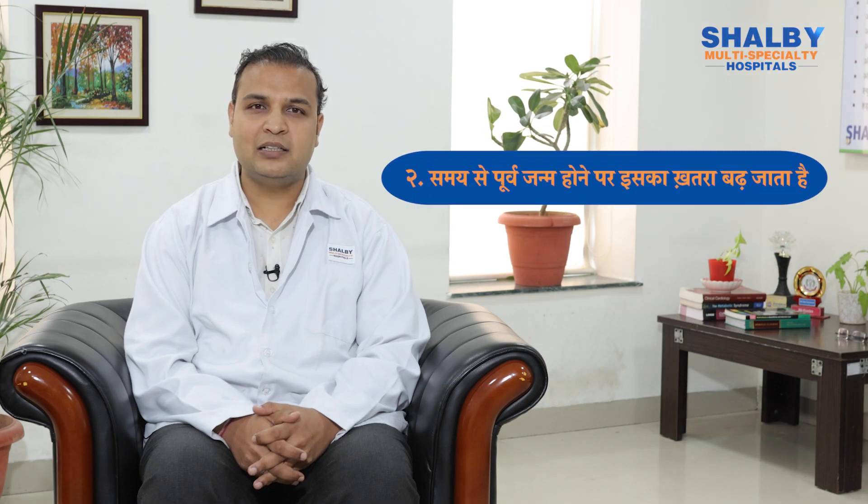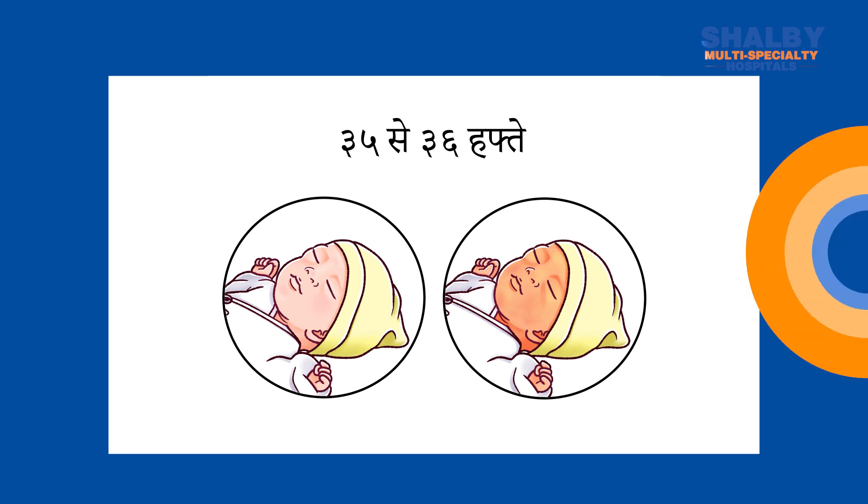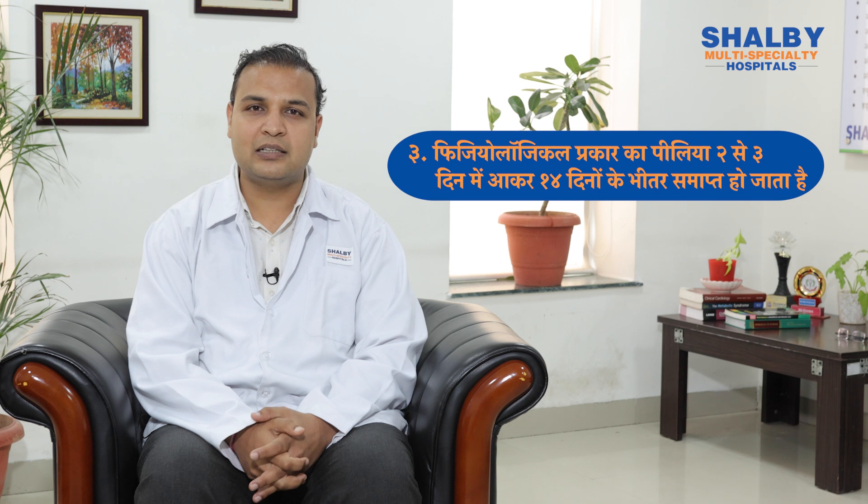Jaundice (Pilia) is common in newborns. In a rough estimate, we see this jaundice in about 50% of newborns. This jaundice increases when the child is born full-term or around 35-36 days. We typically see this jaundice appearing within 3-4 days of birth.